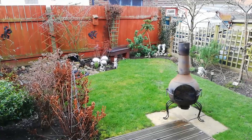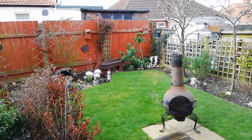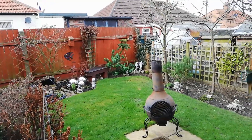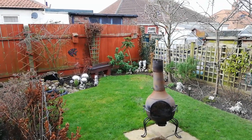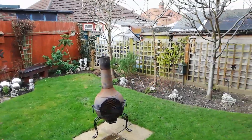OK, hi. Here we are outside. It's a chilly January afternoon. I think the temperature is about 4 degrees at the moment. Yeah, it's chilly.